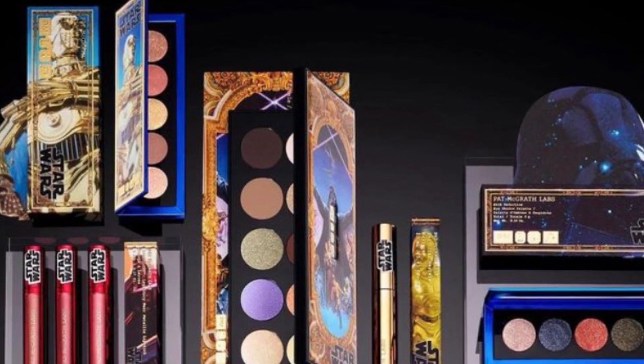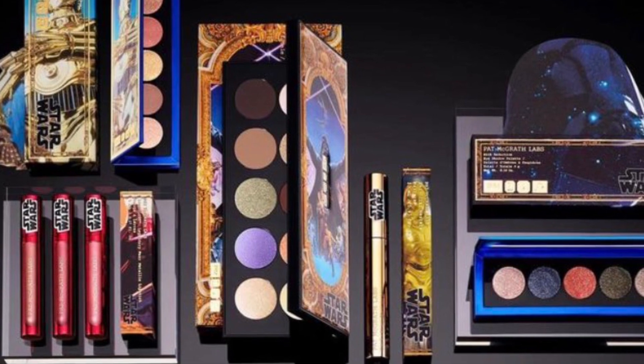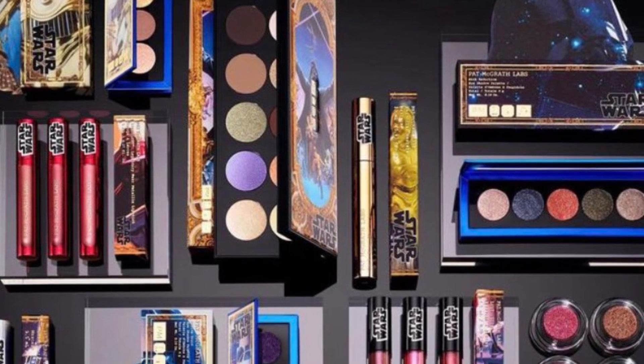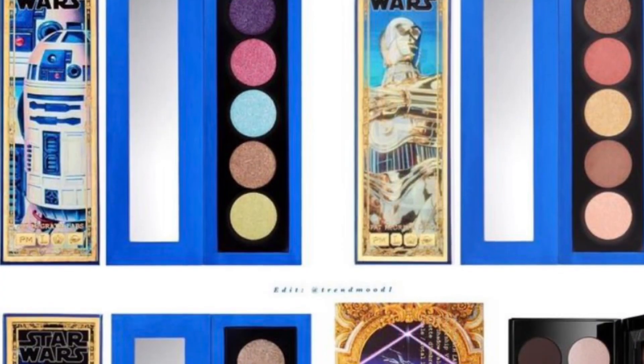Look who's back again. Pat McGrath has a new collaboration with Star Wars. There's the Mothership Six, Midnight Sun, Star Wars Edition — it's $128. And the Eyeshadow Palette, Star Wars Edition, for $36.